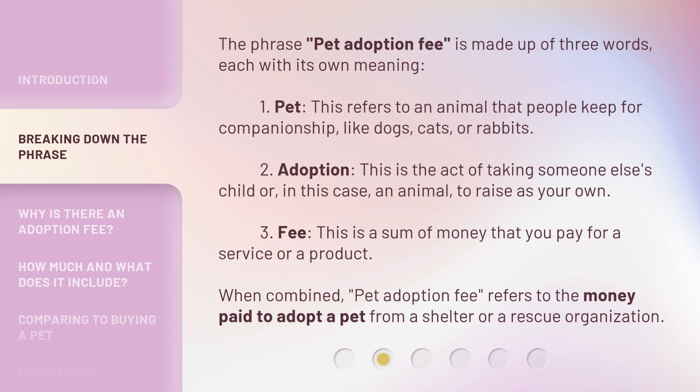or rabbits. 2. Adoption. This is the act of taking someone else's child or, in this case, an animal, to raise as your own. 3. Fee. This is a sum of money that you pay for a service or a product. When combined, pet adoption fee refers to the money paid to adopt a pet from a shelter or a rescue organization.